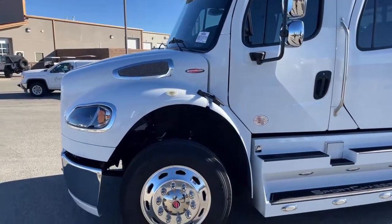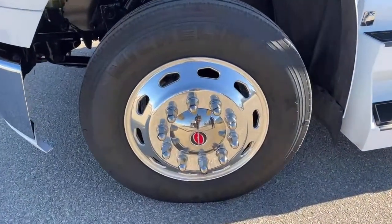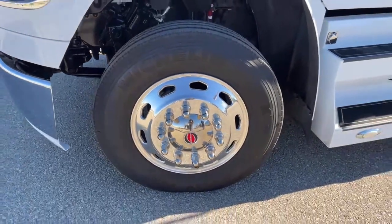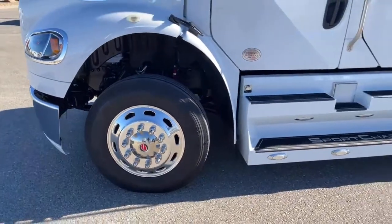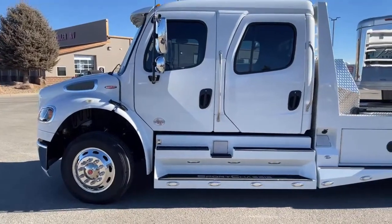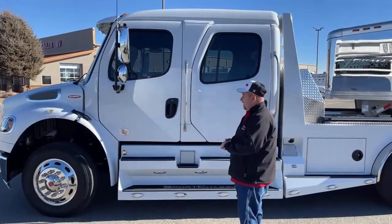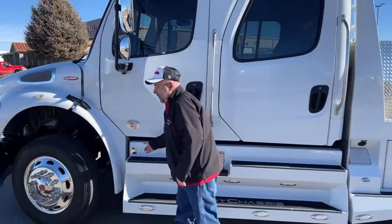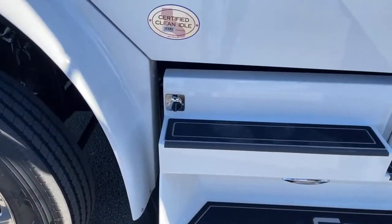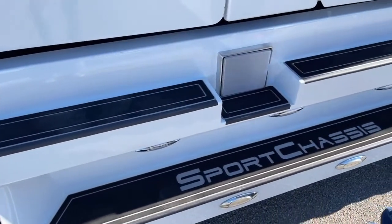It comes with Michelin 255 80 R22.5 tires. Viewing it from the side, with this few miles on it there isn't a scratch on anything — this is basically a brand new truck. Under here is the block heater. It comes with two fuel tanks underneath, one here and one on the opposite side.